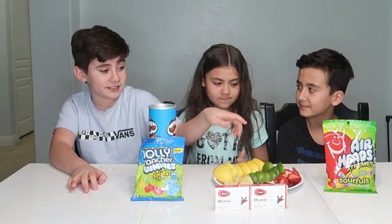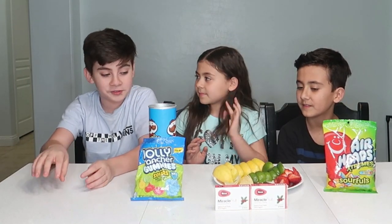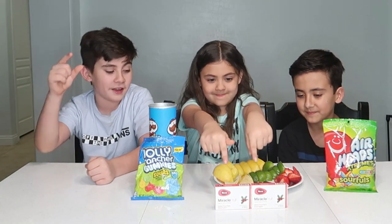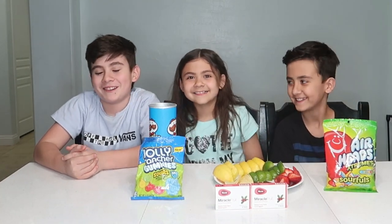What we're going to do before we take the tablets is try every one of these items, and then after we try those, we're going to have the miracle berry tablet and eat the same things to see how they taste. I think Ethan's really going to like the strawberries!